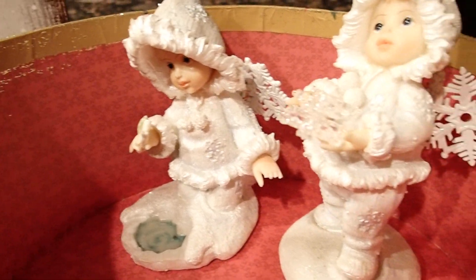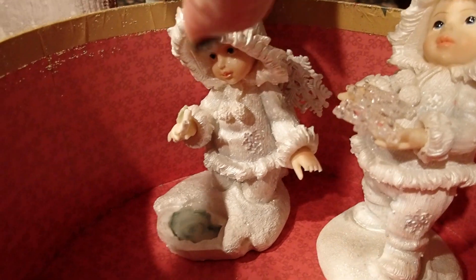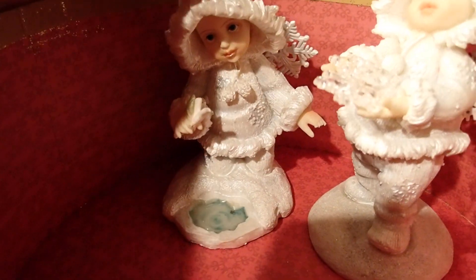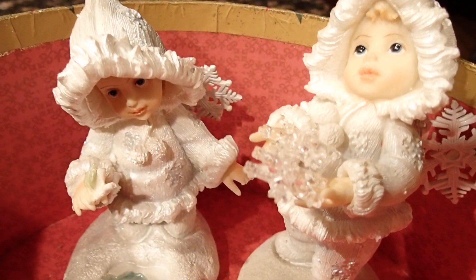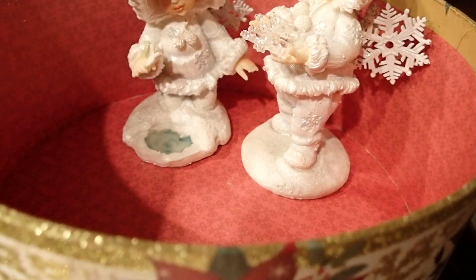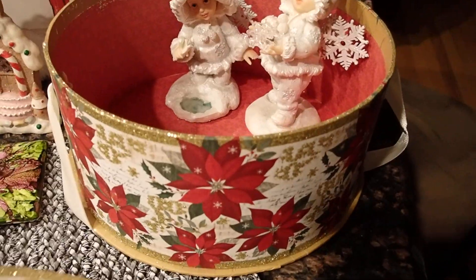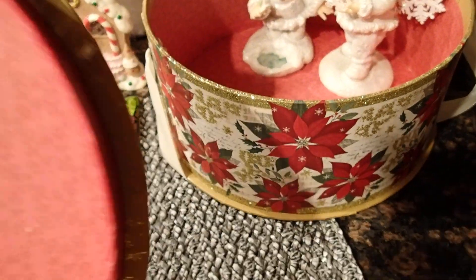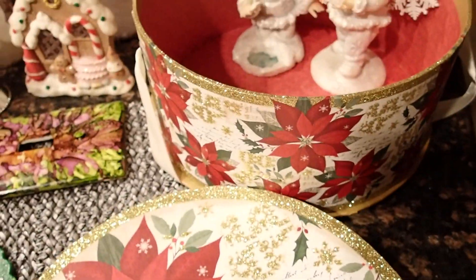Look at how beautiful that is. I also got these two snow babies — you will see them again. I don't have to wait till next Christmas to create Christmas creations, so you'll see them again soon. I will not make you wait until next Christmas. They are inside of a box — the box was not part of them, this is the lid here. Look at how beautiful this box is. It must have been for a hat or for cookies — I'm not sure, maybe the bottom says it, but I'll show you that in another video.